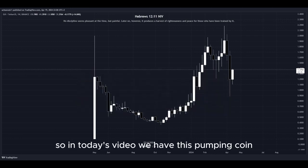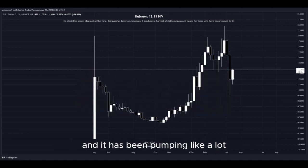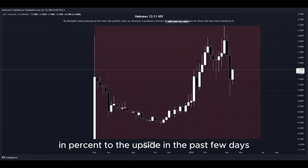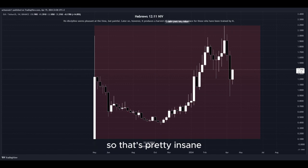In today's video, we have this pumping coin and it has been pumping a lot. Let's have a closer look at how much exactly. Look at this amount in percent to the upside in the past few days — that's pretty insane.